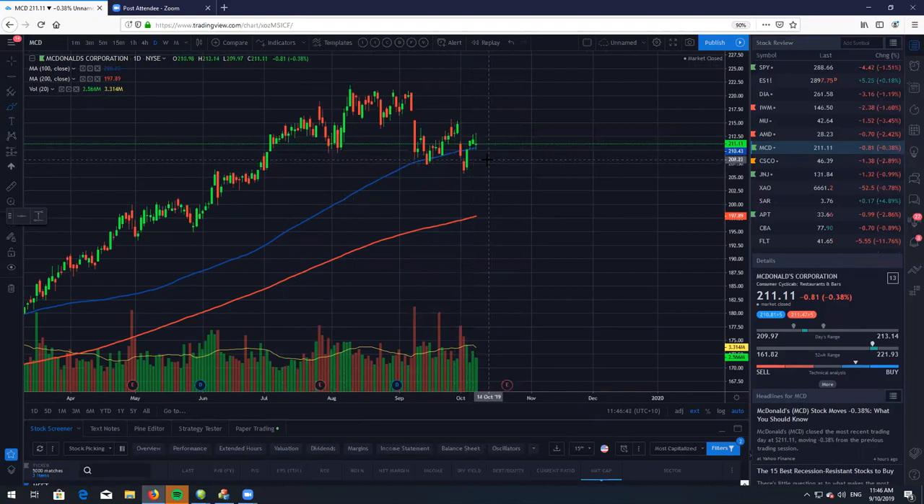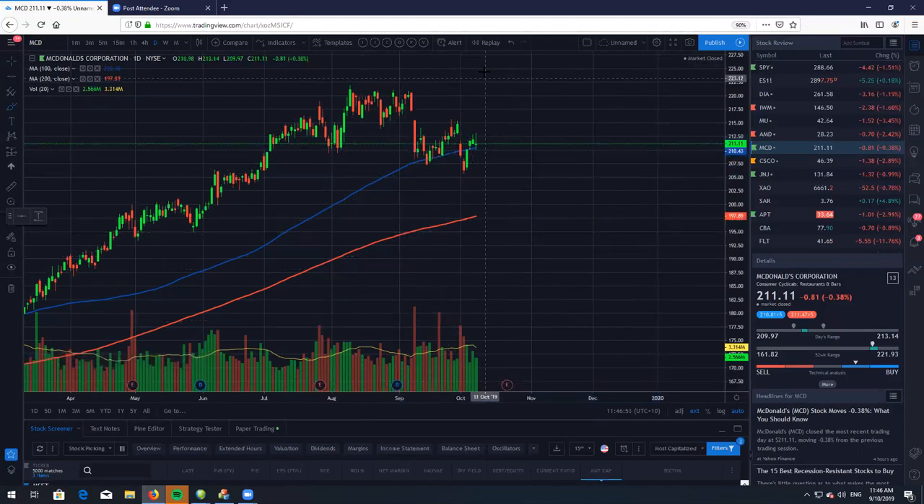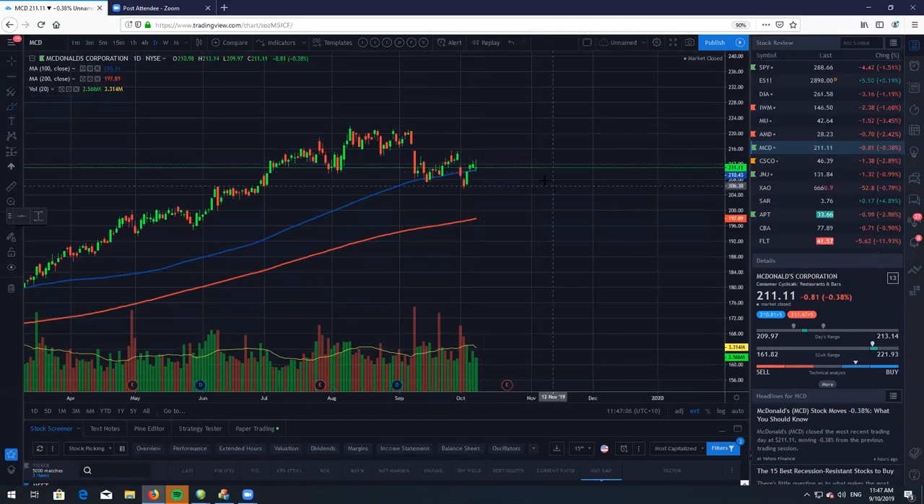They do have very good financials and I do expect them to probably trade sideways in a range for a little bit. We do have earnings coming up, and they do tend to show very good earnings. So if we do get a gap up, I'd probably look to either fade or trade in the direction of the gap, depending on where we gap to.